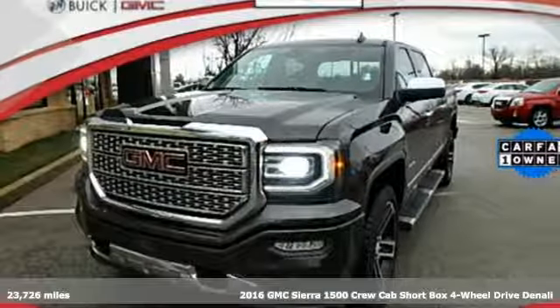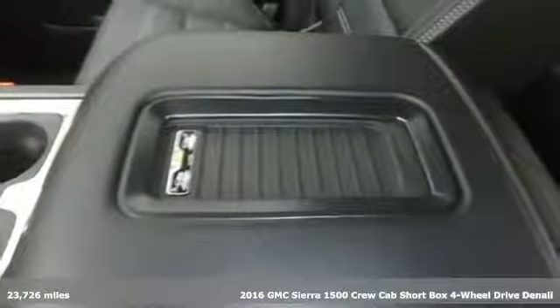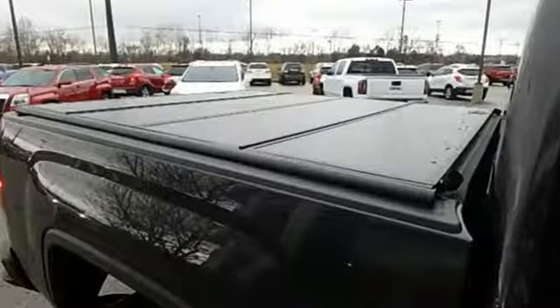It's a 2016 GMC Sierra 1500. This is a truck with a work ethic to match your own — one that doesn't stop at good enough. Get ready for an impressive combination of features.